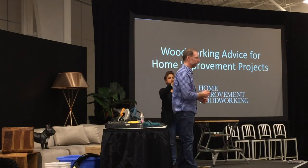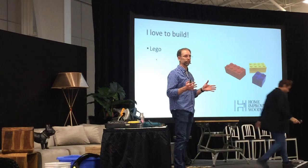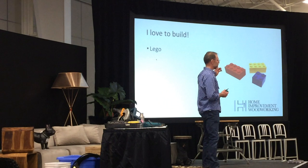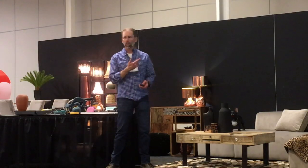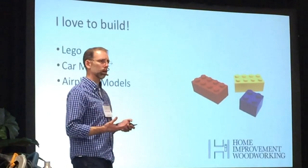So what I want to do today is share with you a few things. I love to build — I have loved to build since I was a child. If some of you share that passion, you recognize Lego. As I grew up, I got into car models, started assembling those, learning how they worked. And then I got into airplane models, which were a little more complex.